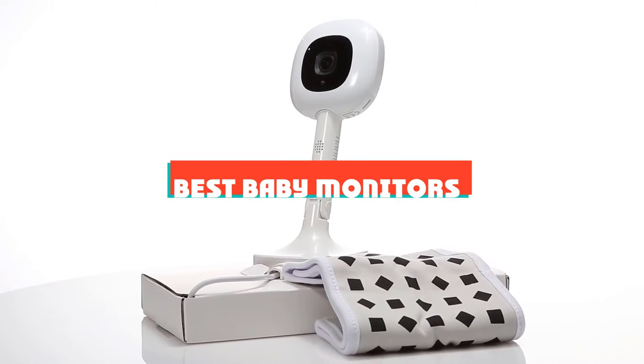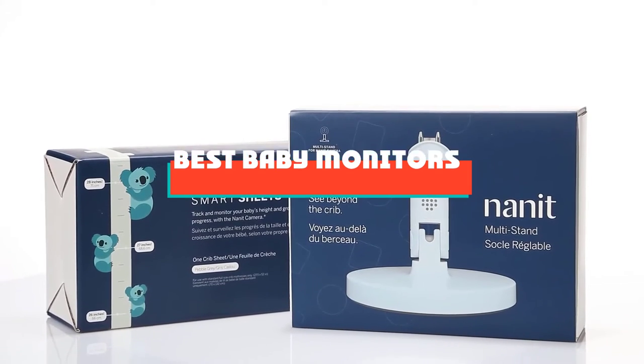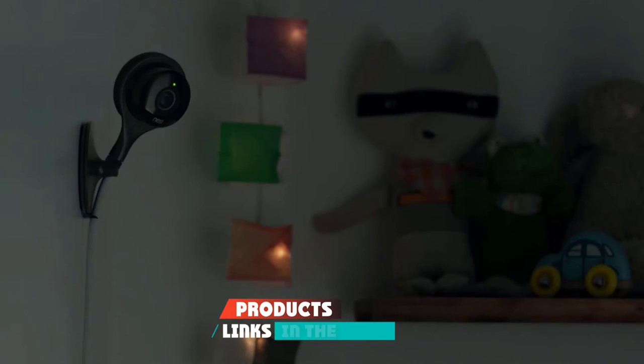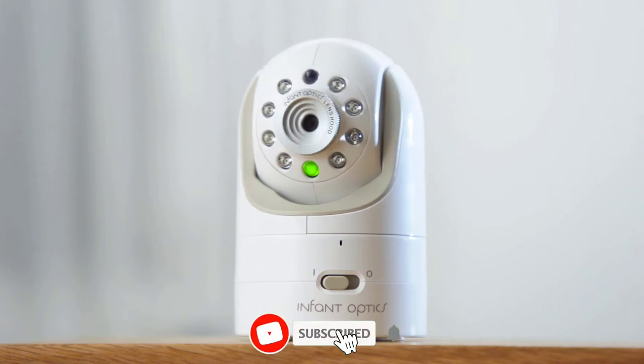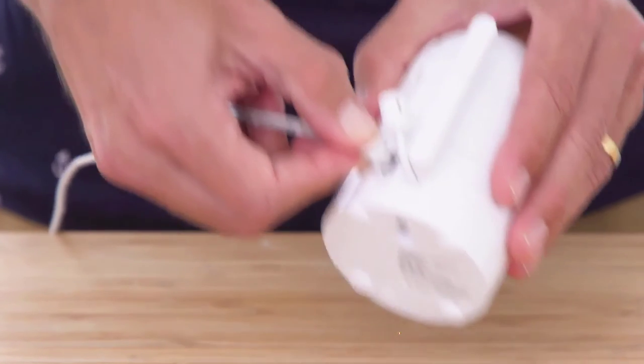If you're looking for the best baby monitors, here's a list you must see. We made this list based on our personal preference and sorted it based on their features, prices, quality, durability, and reputation of the manufacturers and customer feedback. We've also included options for every type of customer. So let's get started.